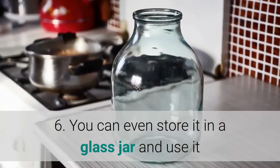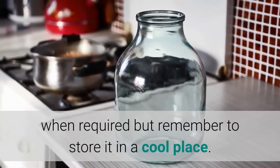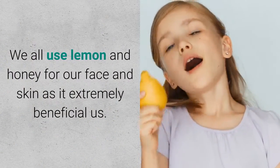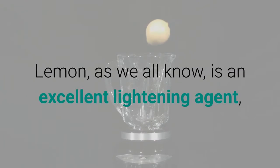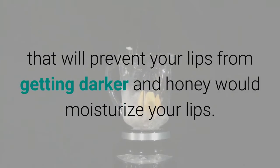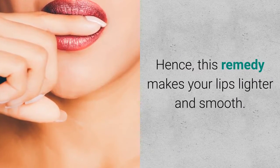You can even store it in a glass jar and use it when required, but remember to store it in a cool place. Why and how it works: We all use lemon and honey for our face and skin as it is extremely beneficial. Lemon is an excellent lightening agent that will prevent your lips from getting darker, and honey moisturizes your lips. This remedy makes your lips lighter and smooth.